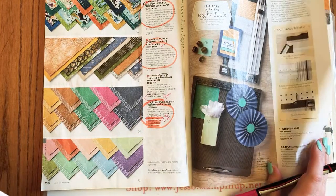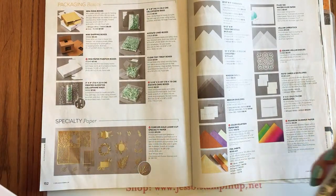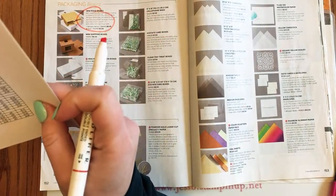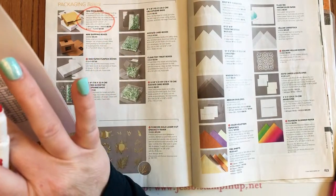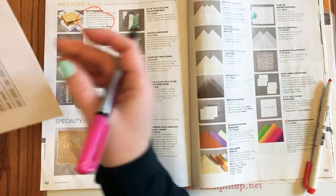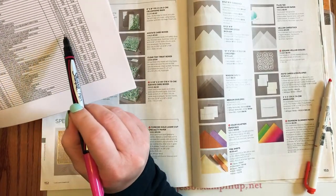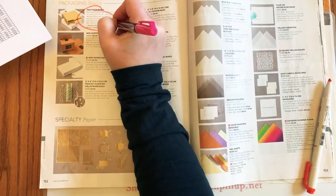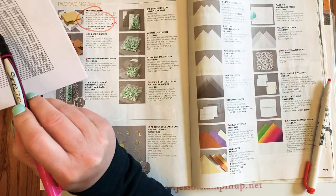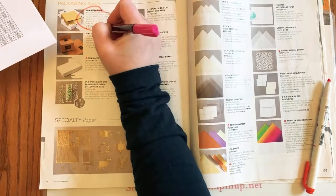Page 152: the mini pizza boxes — both gold and white — are retiring. The white mini pizza boxes are 20% off for $4.80, and the gold mini pizza boxes are 40% off for $4.20.